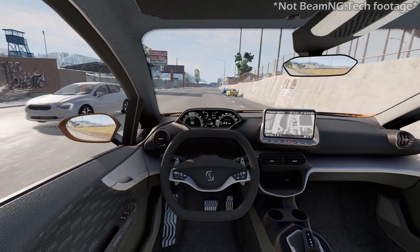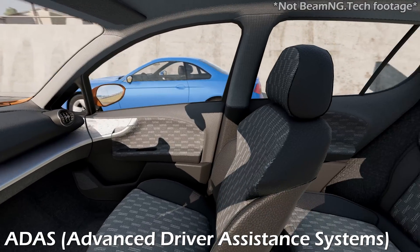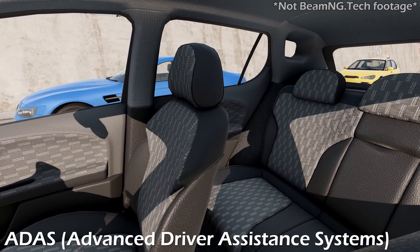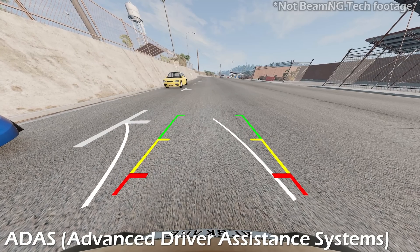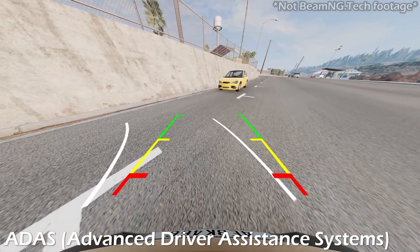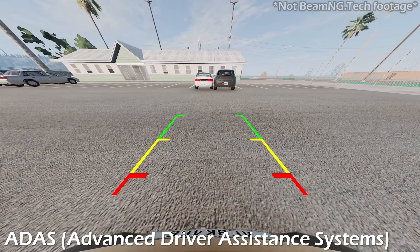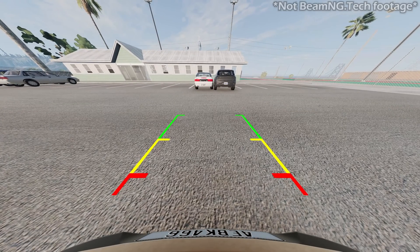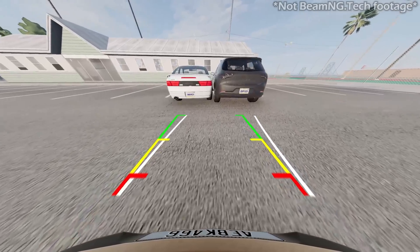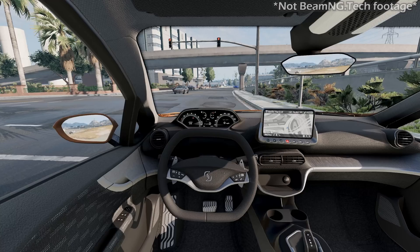But what even is ADAS? ADAS, standing for Advanced Driver Assistance Systems, are electrical systems that assist drivers in driving and parking functions. They use a combination of cameras and sensors around the vehicle to help recognize crucial safety cues — for instance, detecting nearby obstacles or vehicles, recognizing traffic signals, or monitoring the driver's alertness.